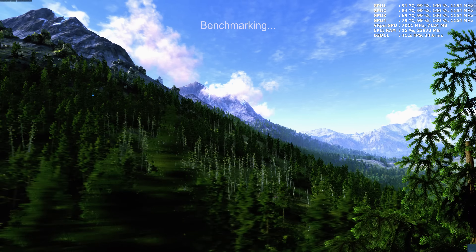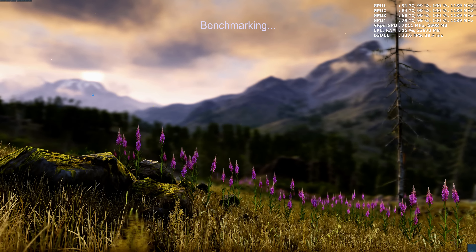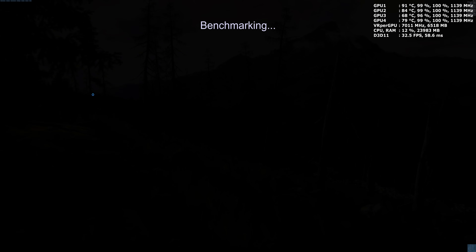I'm also going to benchmark at regular 8K which is 7680 by 4320, and one more test at regular 4K which is 3840 by 2160. All those benchmark videos will be available on the iPlayer 4K YouTube channel. I also did the Unigine Heaven 4.0 — check it out.